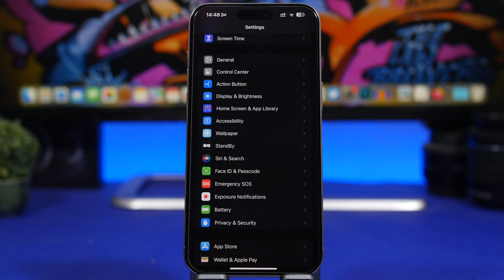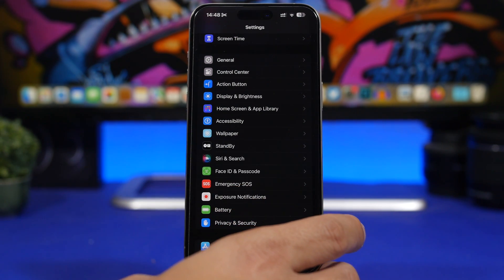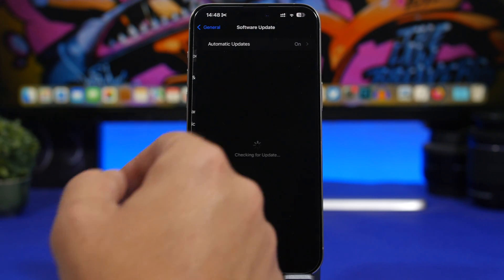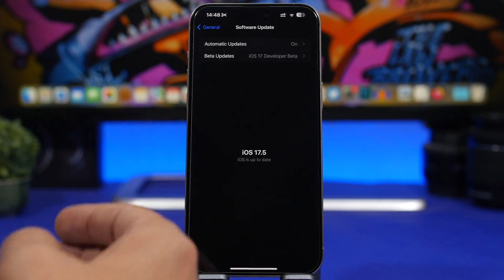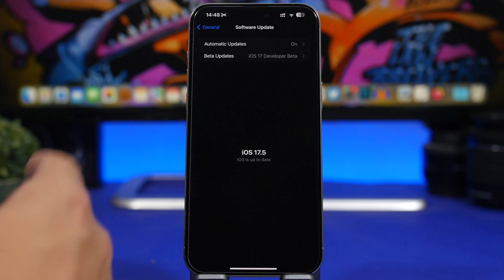Let's talk about updating. Updating to a new iOS release is very simple, but if you're currently on one of the betas of iOS 17.5 and you want to update directly to the public release, now is the time to turn off beta updates. Go to General, then Software Update, and make sure you've turned off beta updates. If you leave them on and update to the RC version, you won't be able to update to the public version of iOS 17.5.